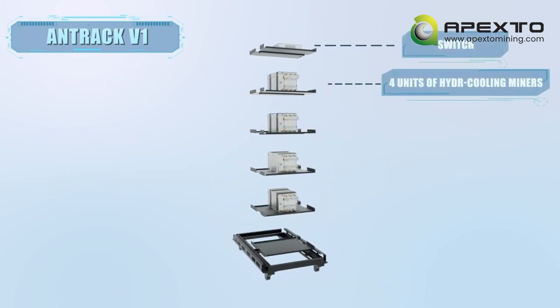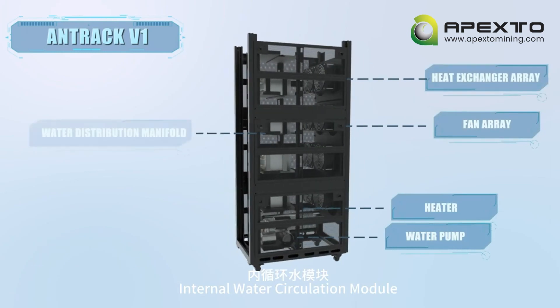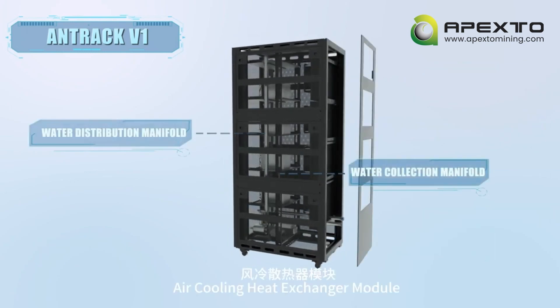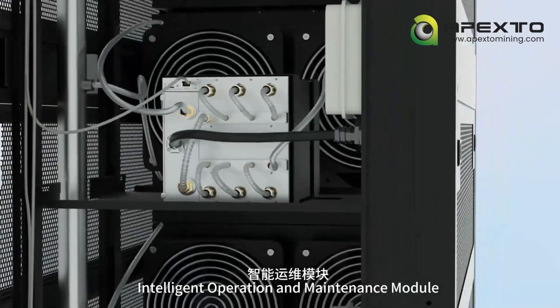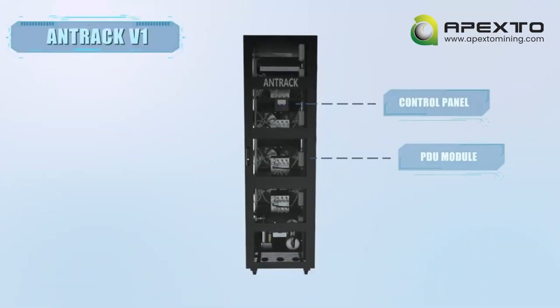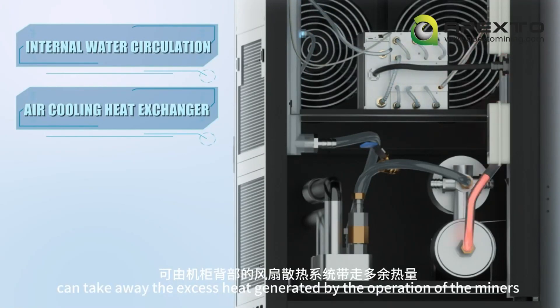As an intelligent operation and maintenance miner cabinet, Anttrack integrates several crucial modules: the miner operation module, internal water circulation module, air cooling heat exchanger module, heat recovery module, and intelligent operation and maintenance module.